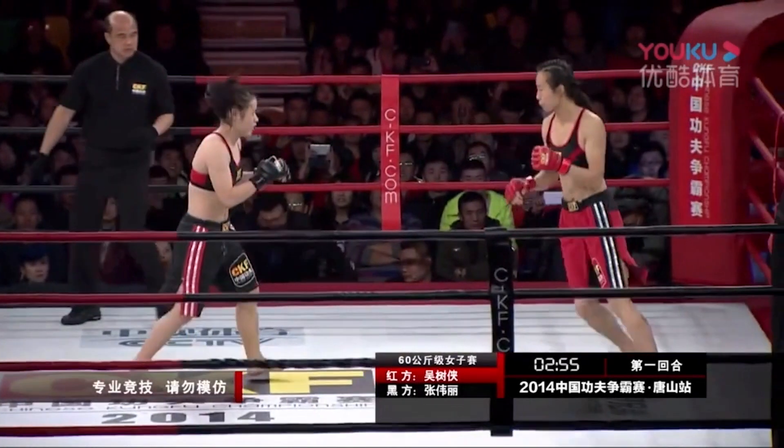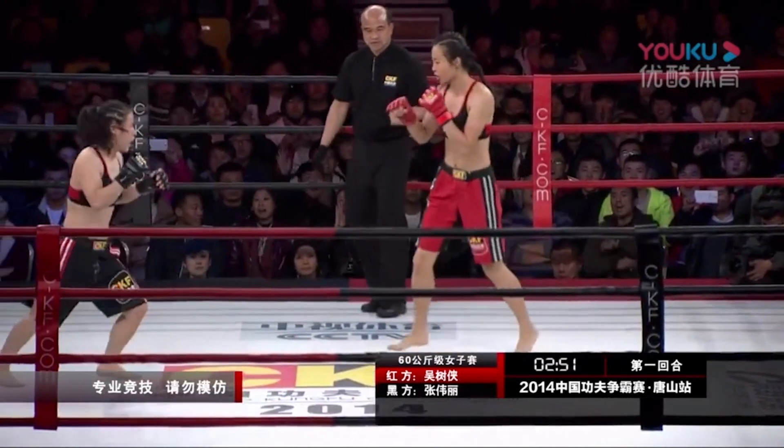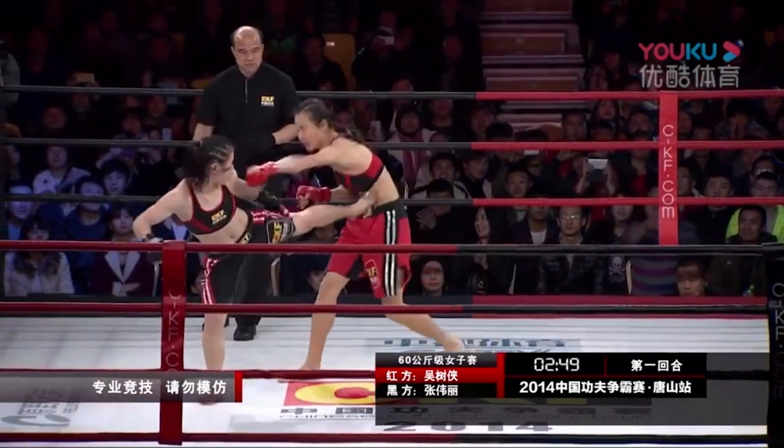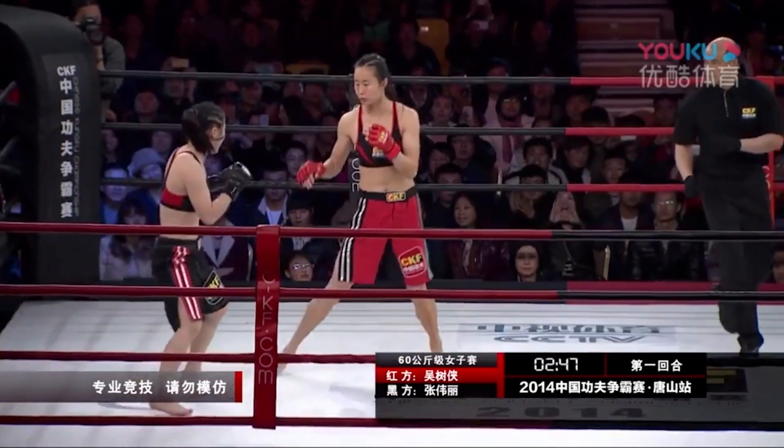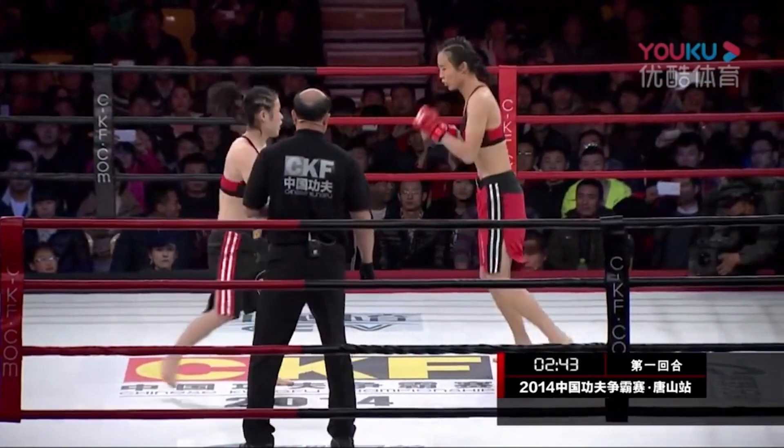That opponent has a huge reach advantage, but look at John Wheeley and her sidekicks. She knows how to negate her opponent's reach. Going for the leg kicks — sidekicks.